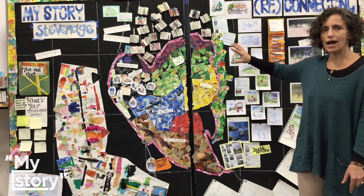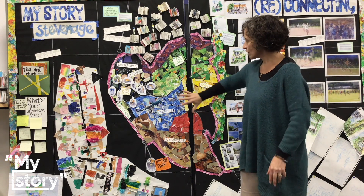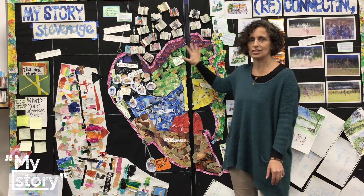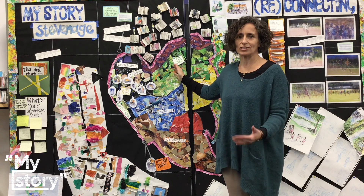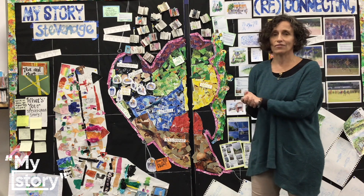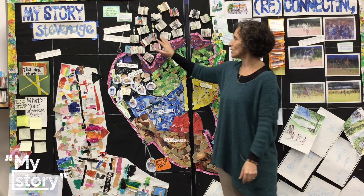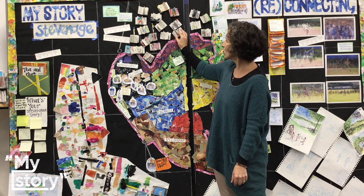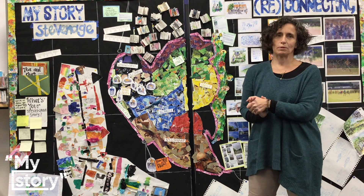So we've got a map of Stevenage, which is how I started. People have been helping me to fill in with collage the different coloured areas of Stevenage, and during these drop-in sessions people have been telling me a history of Stevenage, their favourite things about the place that they live, and some things about themselves. Some of those have been written in these mini books that we've got pinned up on the board here, and some of them were just stories that people have told to me.